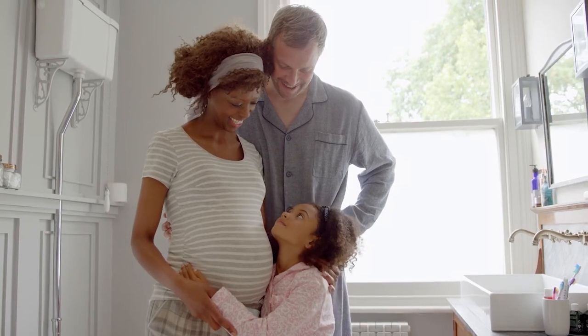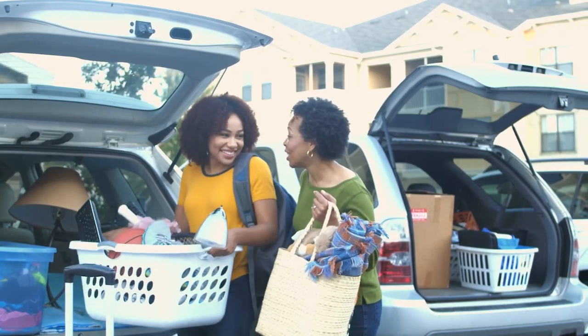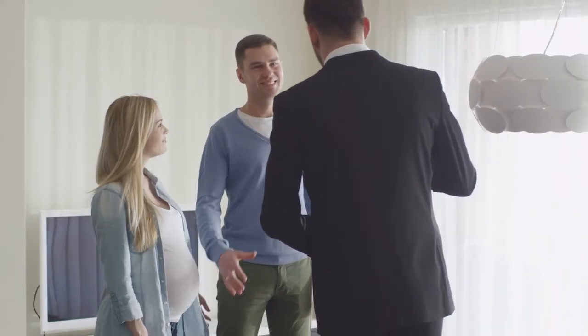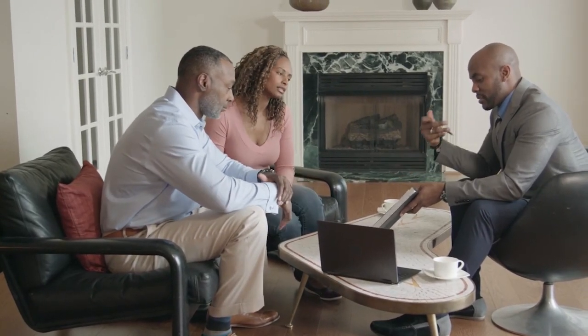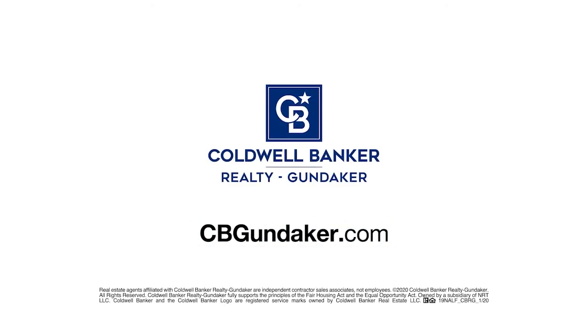When baby makes four and you're in a two-bedroom, the new job comes with a much longer commute, or the last little bird has finally left the nest — you've got moving on the mind. But is it worth it? Ask Coldwell Banker. Your Coldwell Banker agent can provide you with a free market analysis showing you the value of your home in today's market so you can make the right decision and start moving forward. Visit cbgundaker.com today to find an agent and get started.